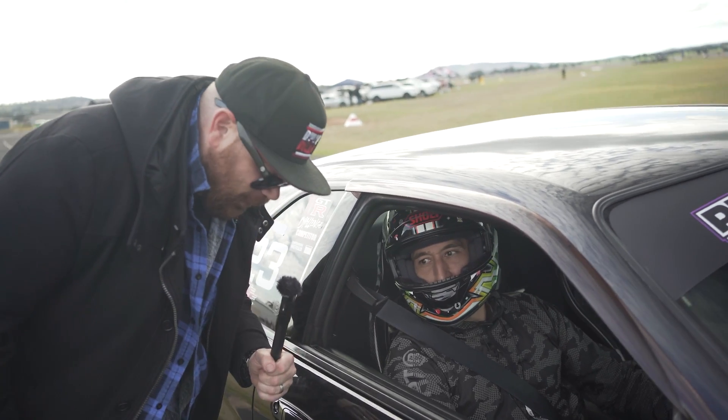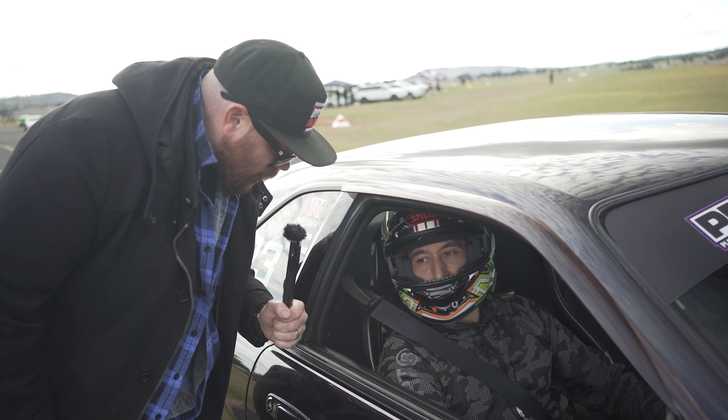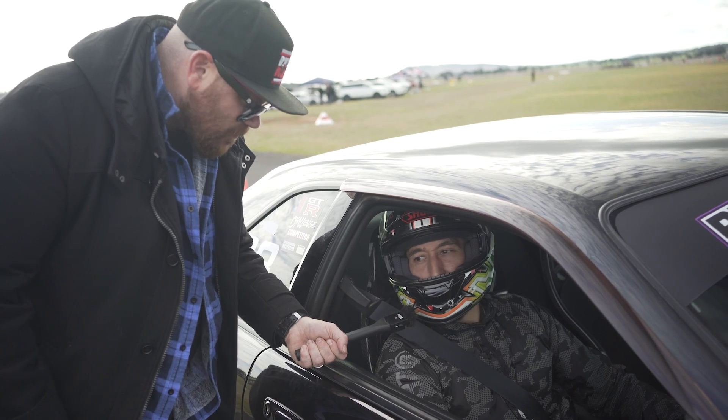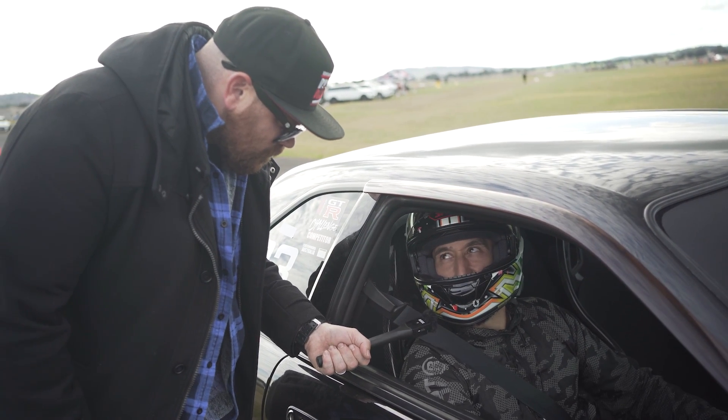How many runs have you been out for so far? We've only had one run so far, so this is our second one. What's the expectation this weekend — have you got a goal you've set? Look, if we do an eight-second pass I'd be happy with that, but you know, it's all about the fun.